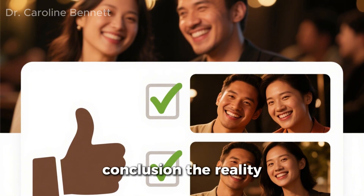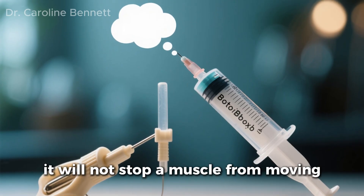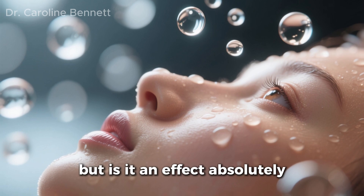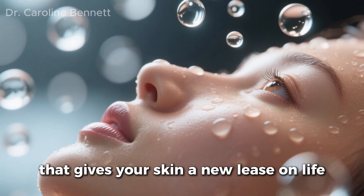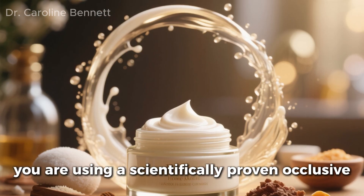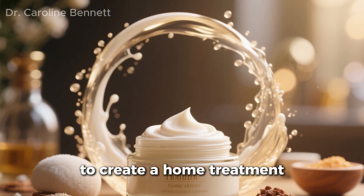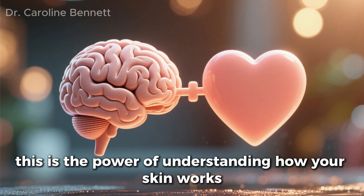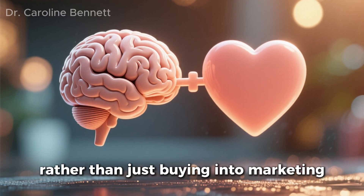Conclusion: So is it Botox? No. It will not stop a muscle from moving. But is it an effect? Absolutely. It is a hydration-plumping effect that gives your skin a new lease on life. You are using a scientifically proven occlusive combined with a nutrient-rich active oil to create a home treatment that rivals $100 creams. This is the power of understanding how your skin works, rather than just buying into marketing.